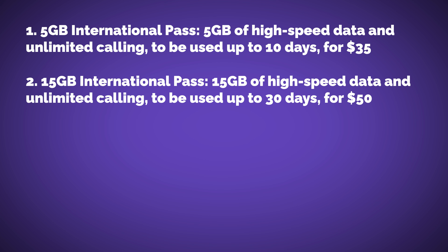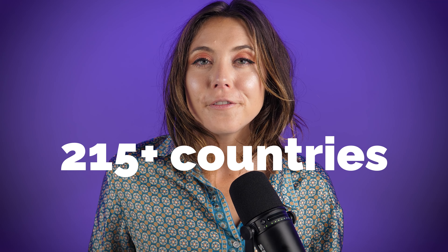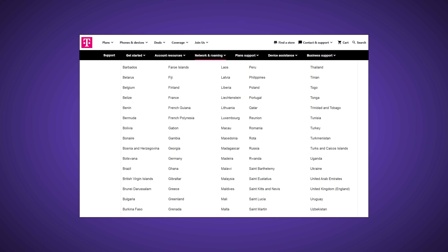On the cheaper, smaller-data side, you can get $5 re-ups for half a gigabyte that last three days at a time. If you don't use that half a gig within three days, it still expires. Half a gig goes pretty quickly, so keep that in mind. These travel passes work in over 215 countries, so before you travel, make sure your destination is covered — you can check that at T-Mobile.com.